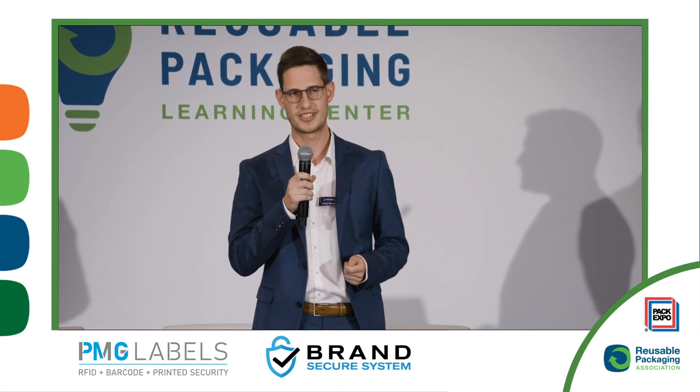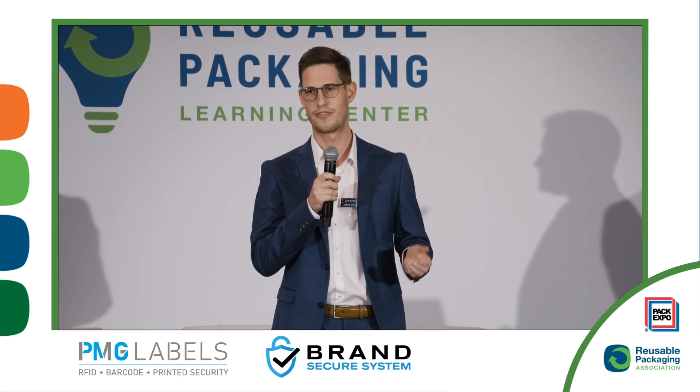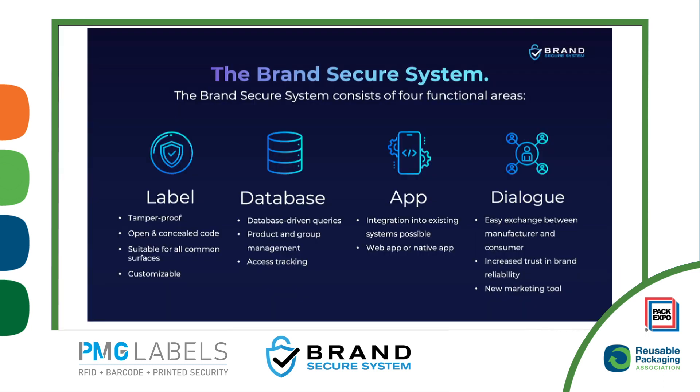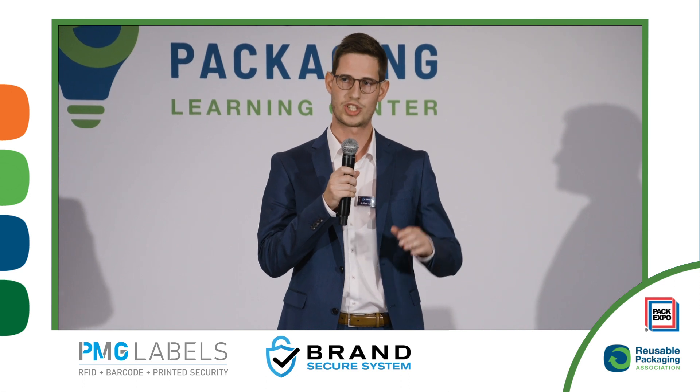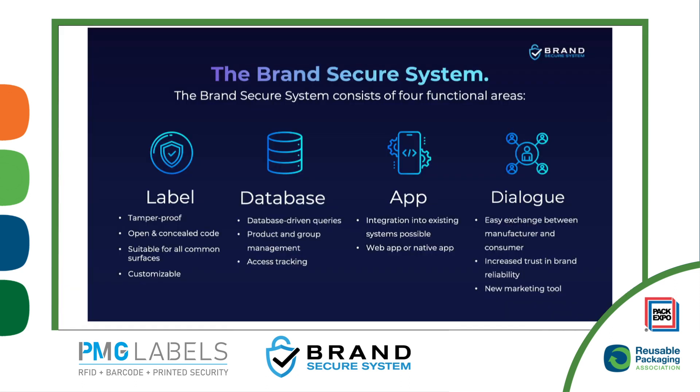Our system consists of four different functional areas. First, we have our label — that's where our expertise lies. Since we come from the labels industry, we connect our labels with a software, which leads us to a database. We track down the data generated when the consumer scans our consumer packaged goods. Furthermore, there's either a web app or a native app that can be used.